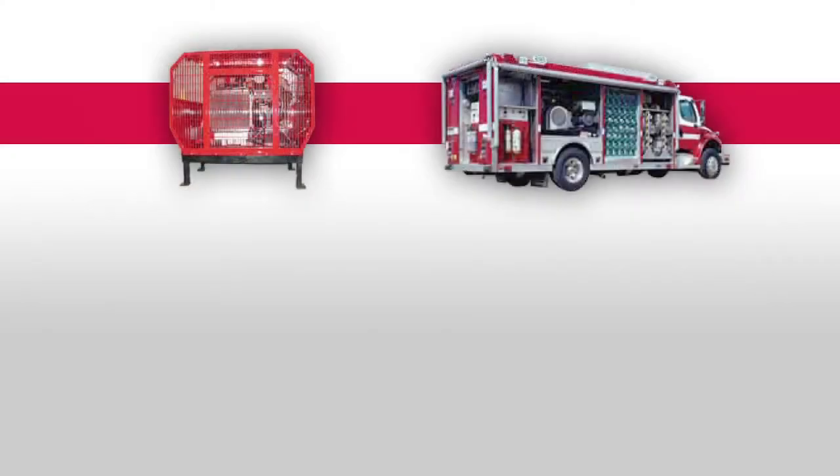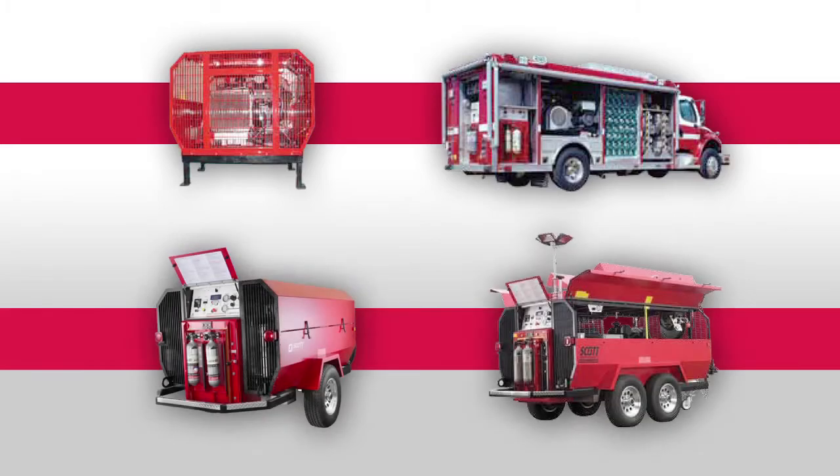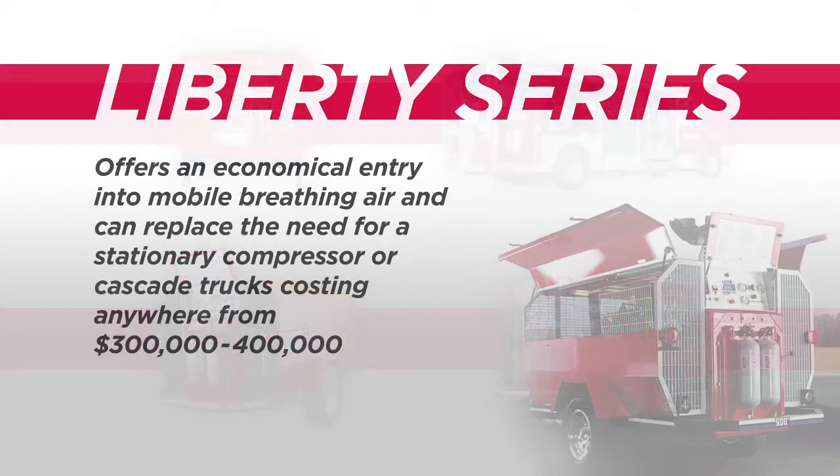We offer slip-in units for trailers and truck manufacturers. We also produce our own trailer systems, the Liberty 1 and Liberty 2. The Liberty Series offers an economical entry into mobile breathing air and can replace the need for a stationary compressor or cascade trucks, costing anywhere from $300,000 to $400,000.